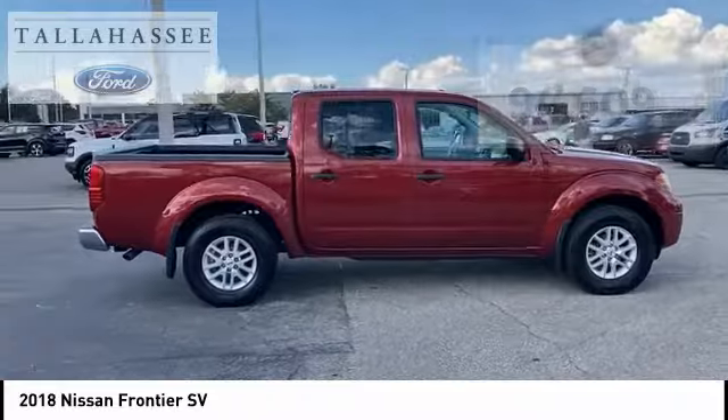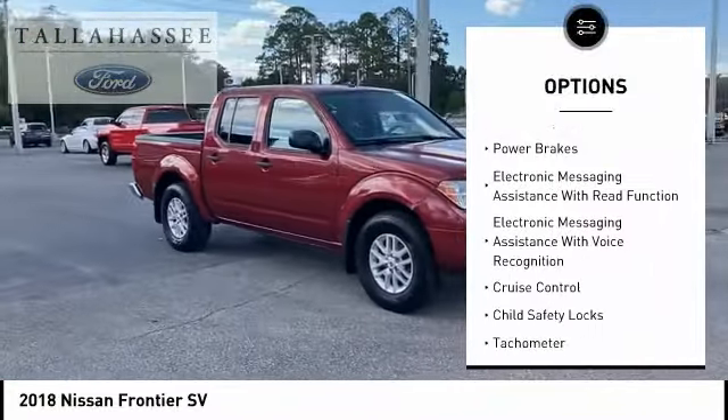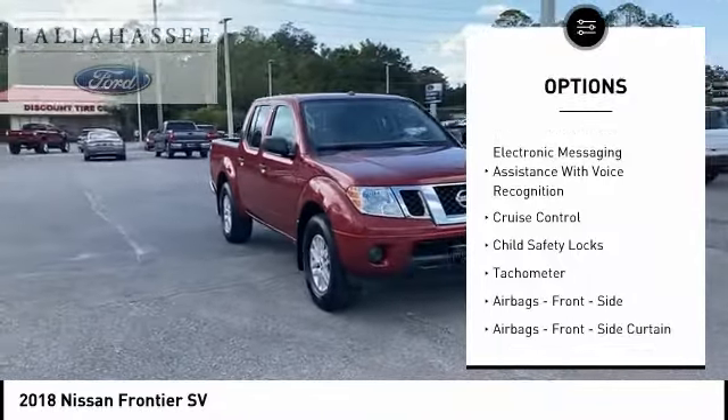Here are some of this vehicle's great options. Traction control. Stability control. Front suspension type: double wishbones and strut.